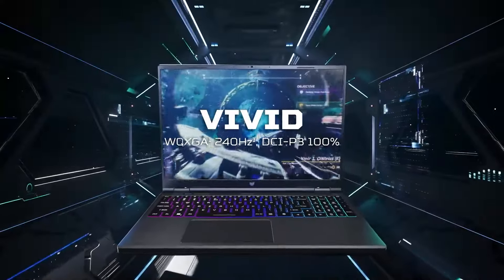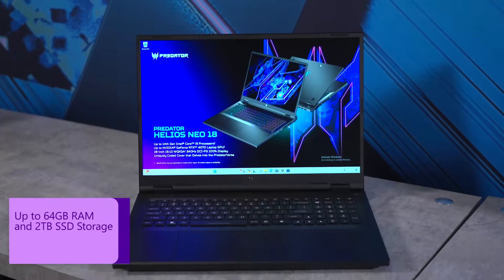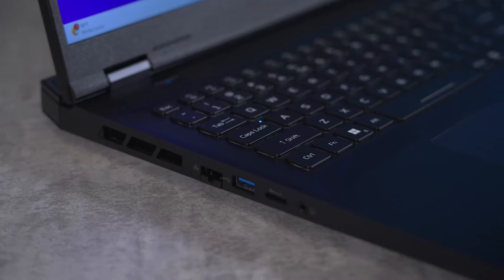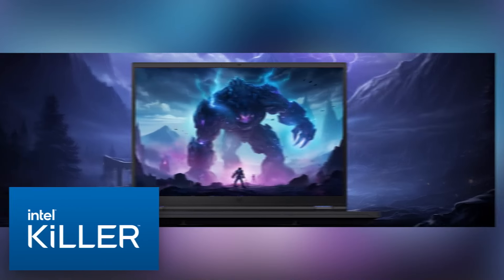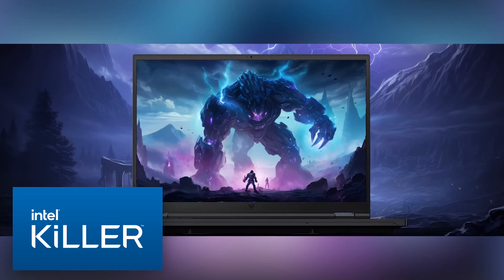Configurations are available with up to 240Hz refresh on the panel. You can have up to 64GB of RAM and up to 2TB of storage. This has a new Wi-Fi 6E wireless solution that ties in with the Killer internet software for easy on-device prioritization of bandwidth.